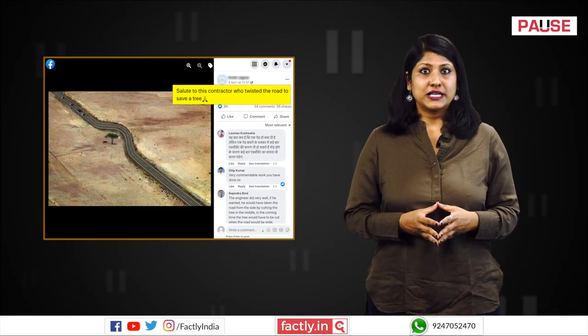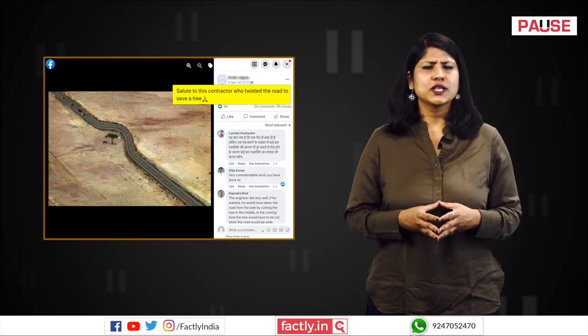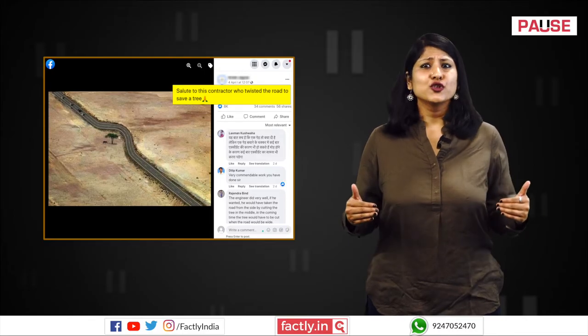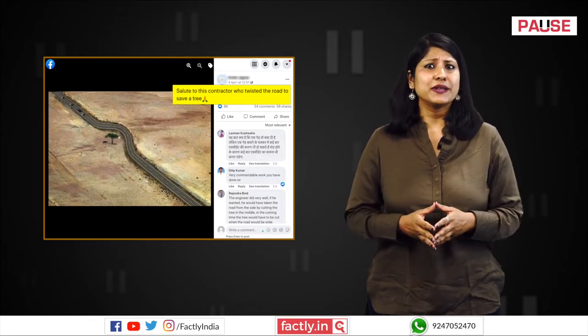An image is being shared on social media platforms with the claim that it shows how a contractor placed a curve in a long, straight road so that a tree on the route did not have to be cut down.